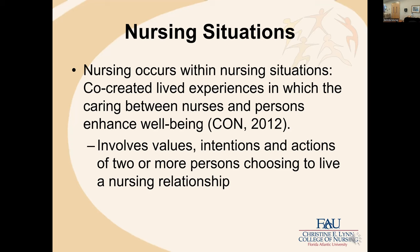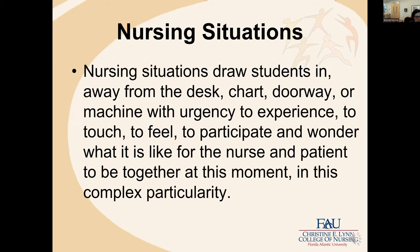When you look at Nightingale's book on what nursing is and what nursing is not — for us, if it's nursing, it occurs within nursing situations. Those are co-created lived experiences in which the caring between the nurse and persons enhances well-being. It involves values, intentions, and actions of two or more persons choosing to live a nursing relationship.